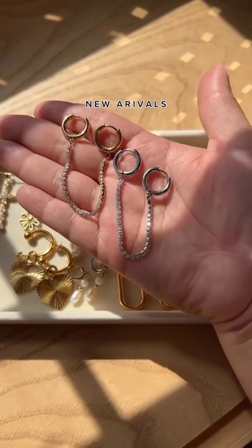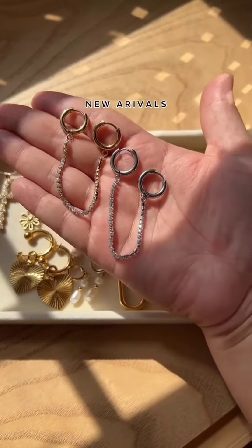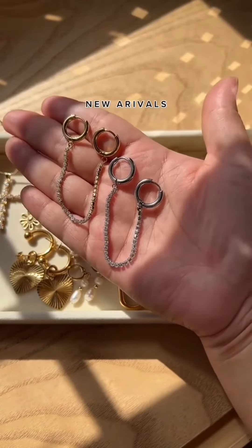And then we have our chain hoops. These are sold separately, but they are available in gold and silver.